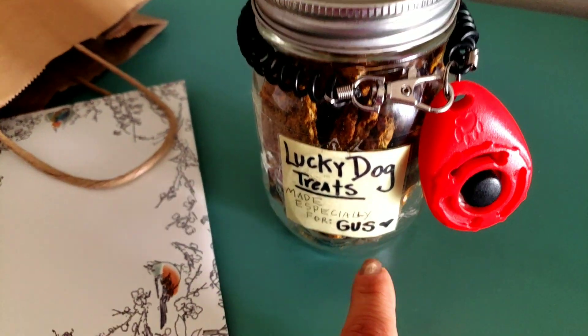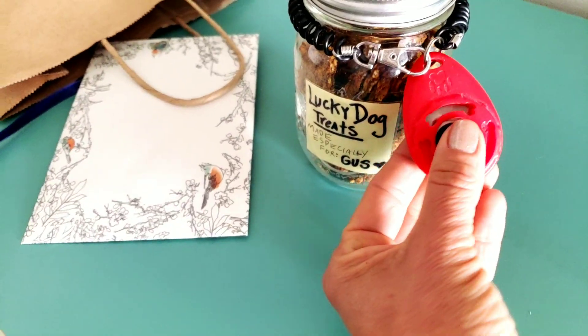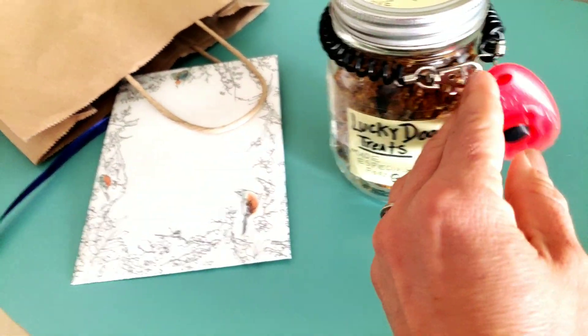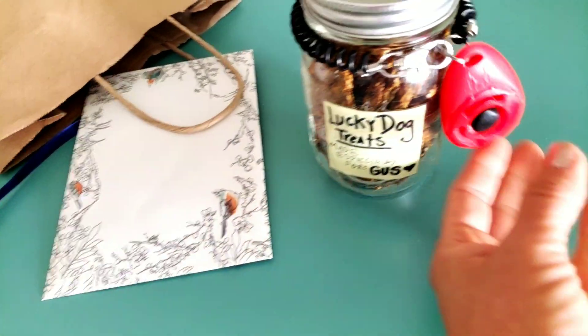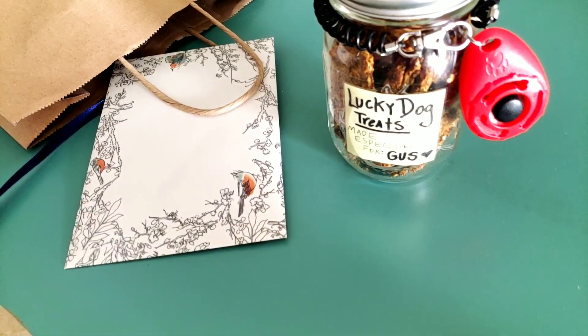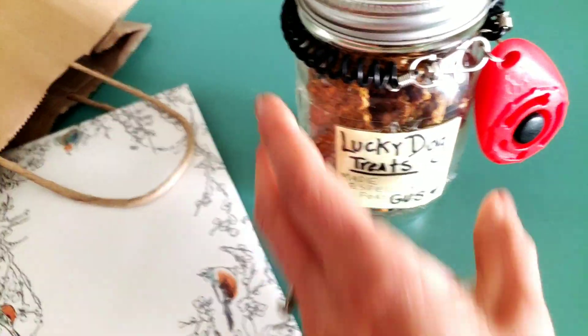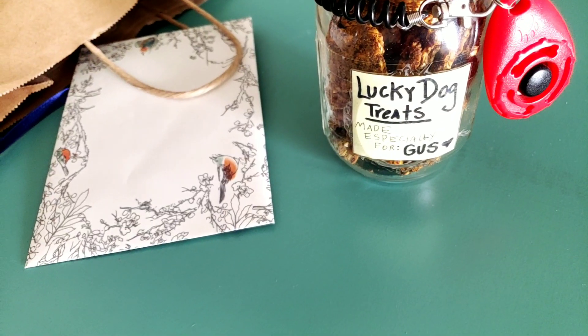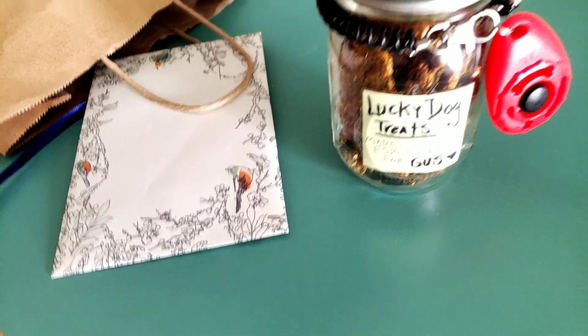So I'm going to share some with Gus, and also a clicker — my favorite clicker that I like to use with Lucky — because her dog was clicker trained and responded to every click that I gave to Lucky, and I had to share a treat with him with the click. I also wrote up the ingredient list for the Lucky dog treats in case she has any questions.